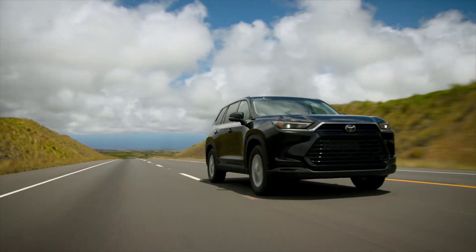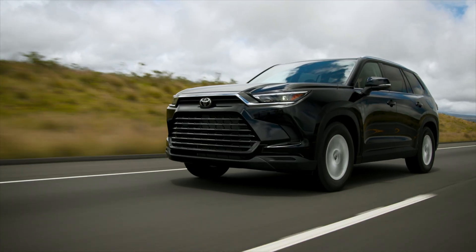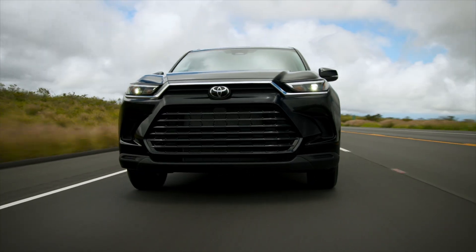Toyota calls their Hybrid Powertrain System the Hybrid Synergy Drive. It's a smart system that blends these two power sources to get the best of both worlds — the long range of gasoline and the efficiency of electricity.